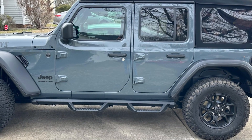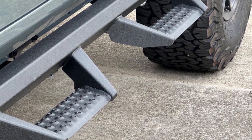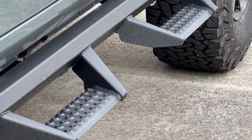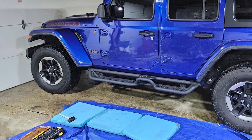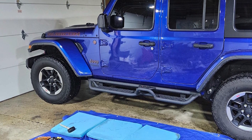Installation is easy with no drilling required and all necessary hardware included. Durability is a standard feature of the Smanow Dropdown Running Boards, with the ability to withstand harsh weather conditions and daily use. They add a practical and stylish upgrade to your Jeep Wrangler JL, making them a popular choice among Jeep owners.